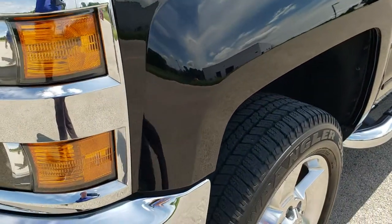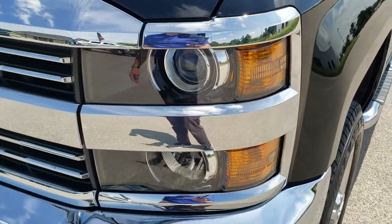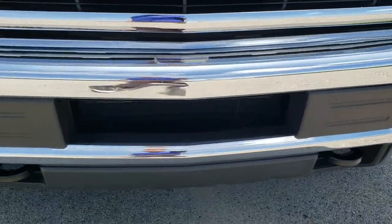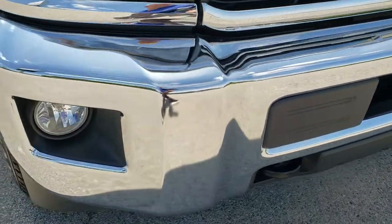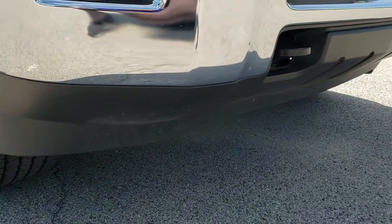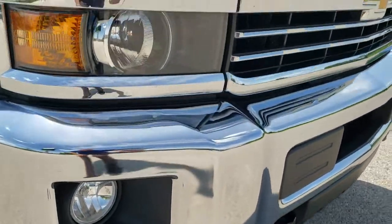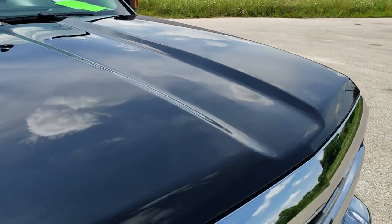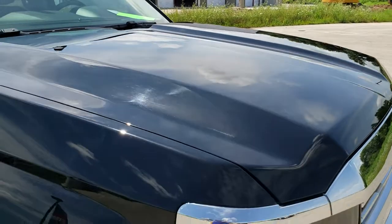Front fender is in excellent shape, no dents or dings. It does come with the projector headlamps and factory fog lights. Front bumper is in great shape — I didn't see any dents or dings on that, as is the lower valence. Has the chrome-trimmed grille, and the hood is in really nice condition. I didn't see any major dents or dings on that either.